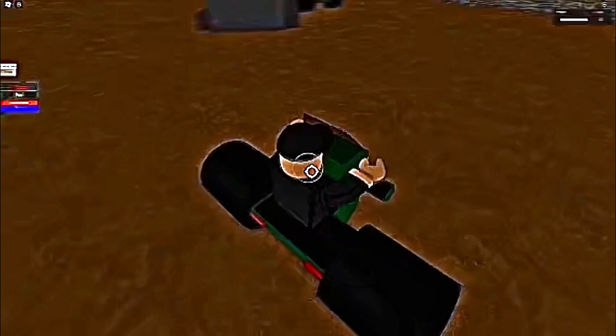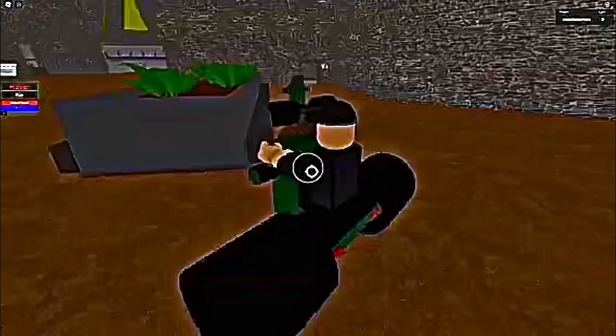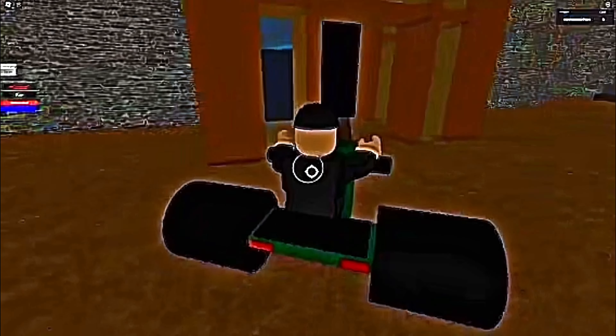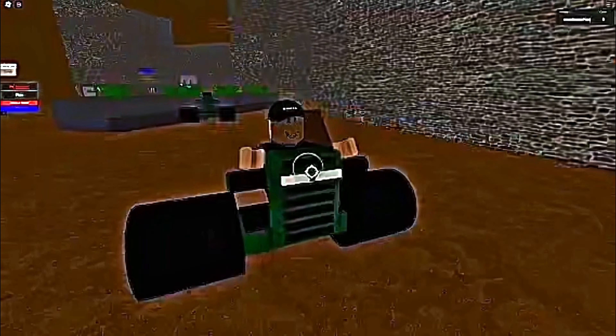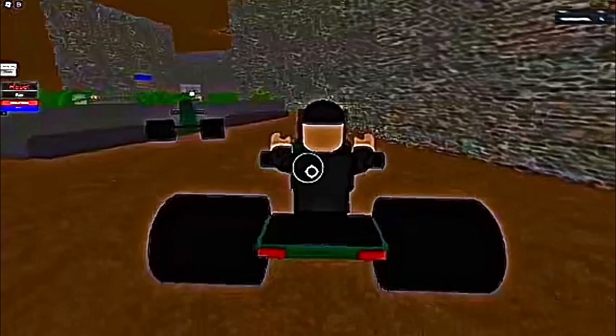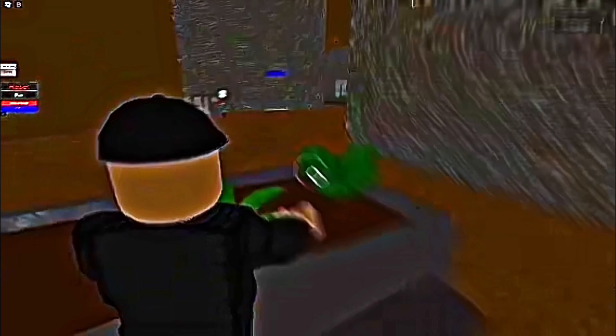I'm gonna see if I can try to drive one of these again. The handling is horrible, dude. Turn softly, dude. I'm gonna crash — and I crashed. Alright, now back on track. Let's explore the rest of the shops.